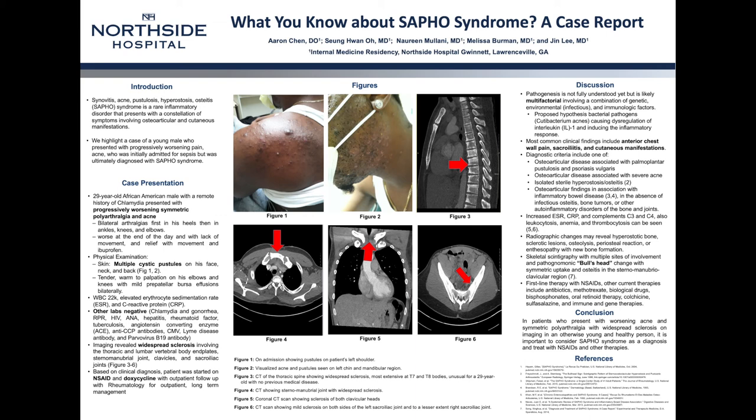In conclusion, in patients who present with worsening acne and symmetric polyarthralgia with widespread sclerosis seen on imaging in an otherwise young and healthy person, it is important to consider and recognize SAPHO syndrome as the diagnosis and treat with NSAIDs and other therapies. Thank you.